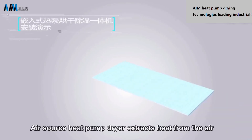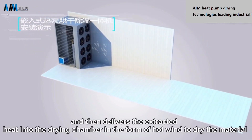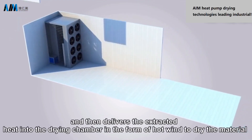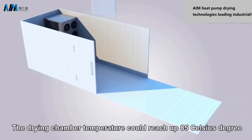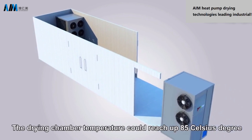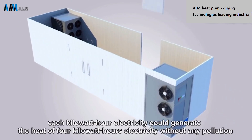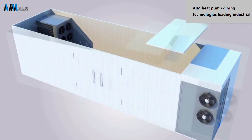The heat pump dryer attracts heat from the air and then delivers the extracted heat into the drying chamber in the form of hot wind to dry materials. The drying chamber temperature can reach up to 85 degrees Celsius. Each kilowatt-hour of electricity can generate the heat equivalent of 4 kilowatt-hours without any pollution.